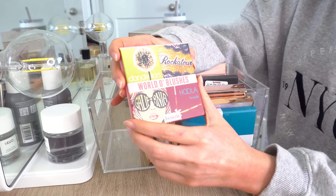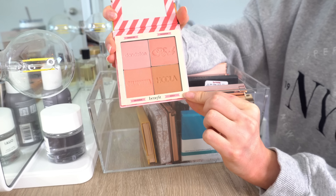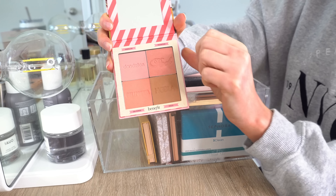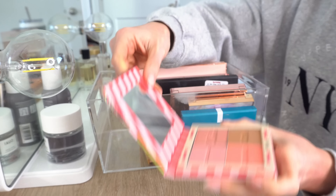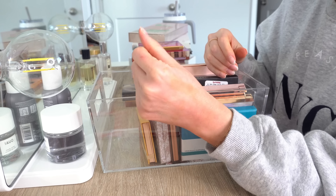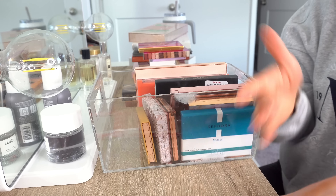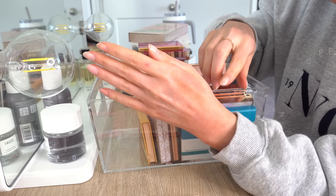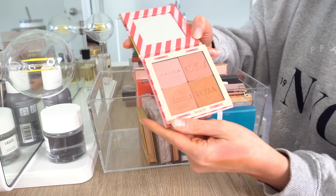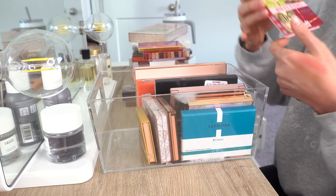Next is this little face palette from Benefit — the World of Blushes palette. You get the Hoola bronzer, the California blush, the Dandelion blush, and the Rockateur blush. I got this at TJ Maxx. To be honest, I don't love this and I don't use it. Hoola is a little bit dark of a bronzer for me — I just don't think it's the most flattering on my skin tone. So I'll pass on this one.